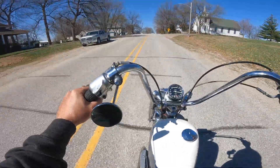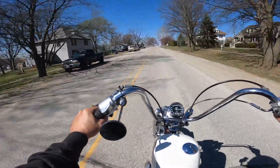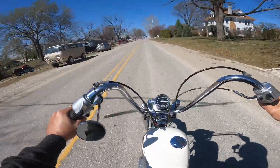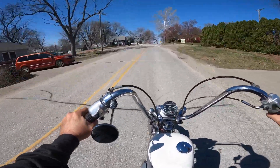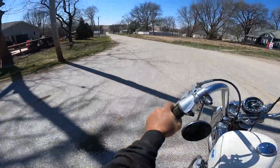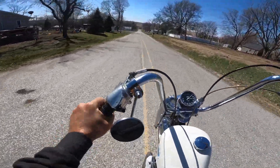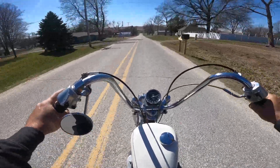I never thought in my life I'd get to ride one of these. Oh yeah, don't die. Ha ha ha. I am so amazed. You know, that shifter just does not work as a brake. It handles like a drunk pig.